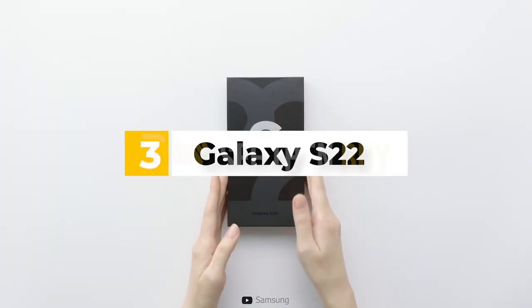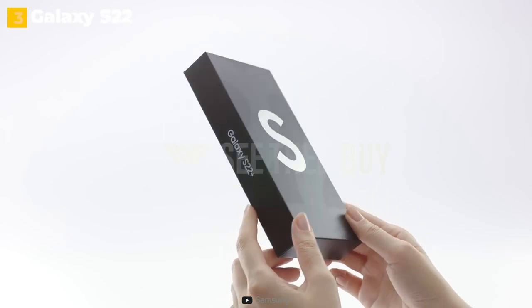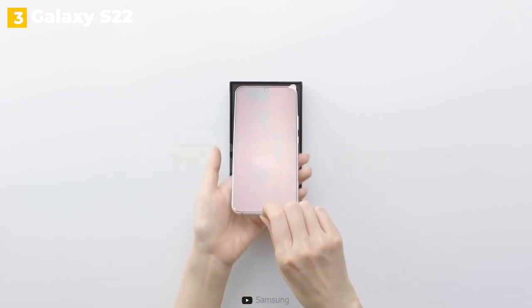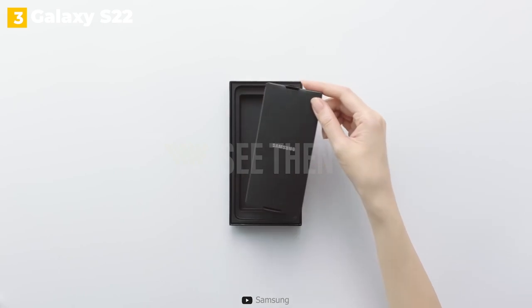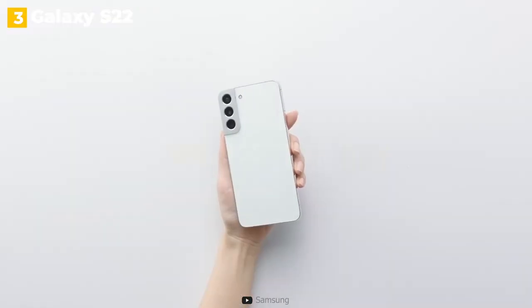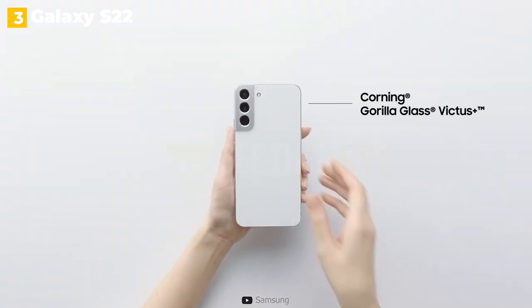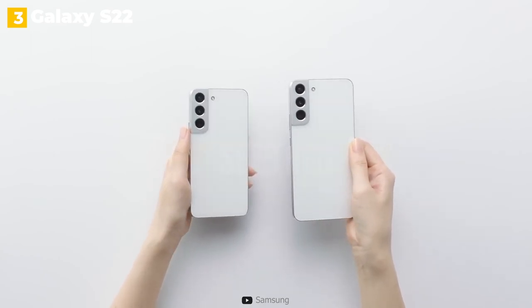3rd place: Galaxy S22. Samsung is going smaller at a time when phones are getting bigger. The Galaxy S22, which went on sale for $800, is the smallest and cheapest phone in Samsung's new lineup. It has a 6.1-inch screen, making it slightly smaller than the Galaxy S21 from last year, and is otherwise identical to the Galaxy S22 Plus. Consider the Galaxy S22 to be a moderate improvement over the S21 — it has a new processor and a refreshed design, but the camera update is the main attraction.